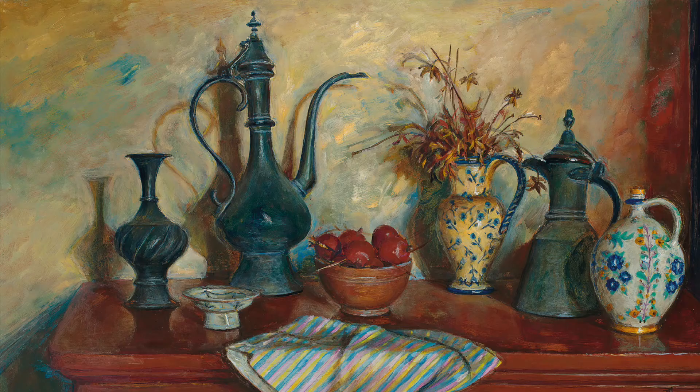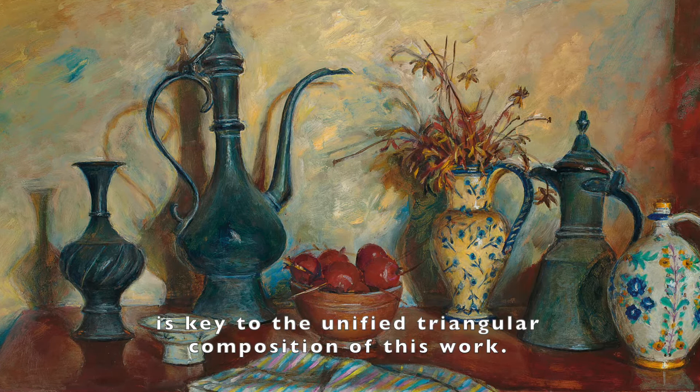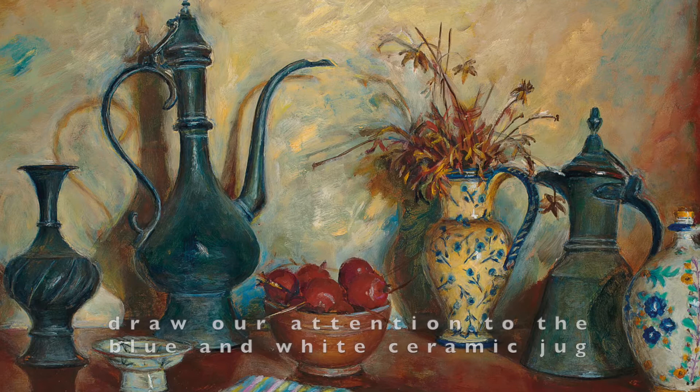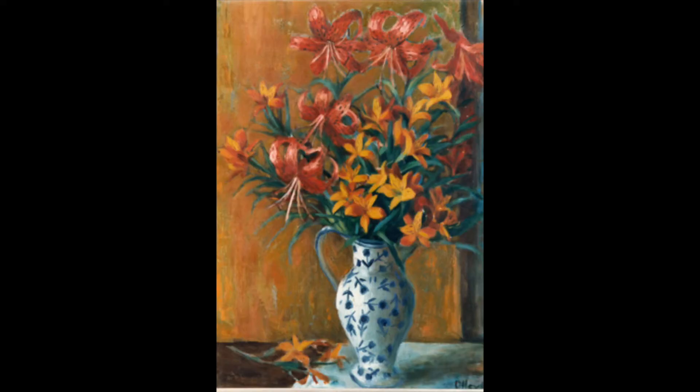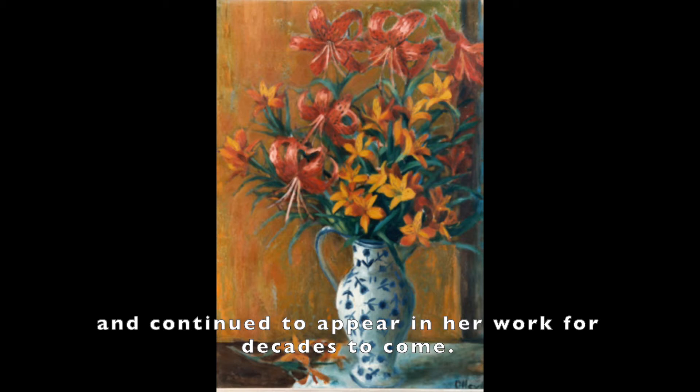This Turkish Pot, with its elegant stature and fluid figurative lines, is key to the unified triangular composition of this work. The lyrical curves of the handle and spout draw our attention to the blue and white ceramic jug, that first appeared in Olly's work in the early 1960s and continued to appear in her work for decades to come.